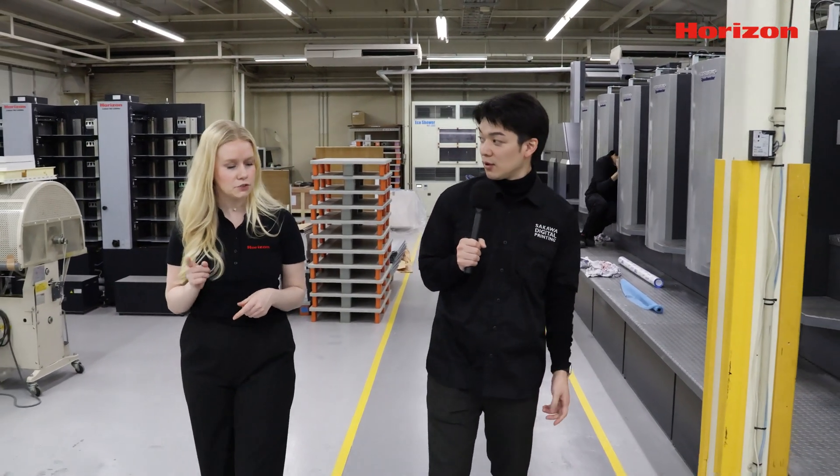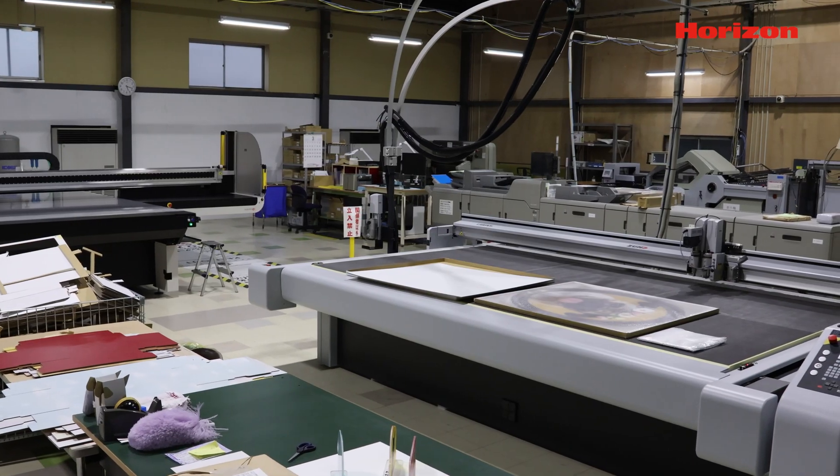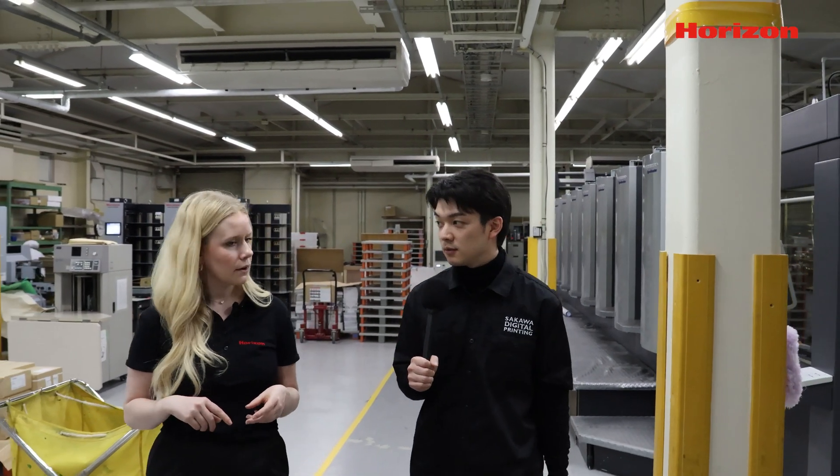The second cell is across the street — a wide format printing cell. You mentioned earlier that you can print on multiple different substrates, like acrylic board, cardboard, and foam board. And the third cell is upstairs. Let's go.